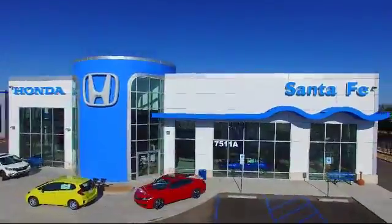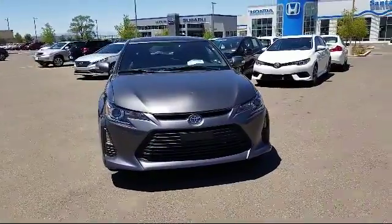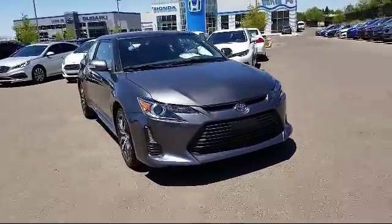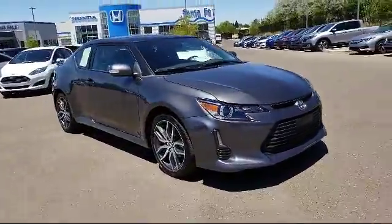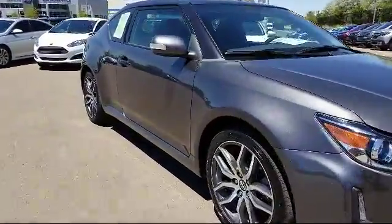It comes equipped with keyless entry, Bluetooth smartphone integration, steering wheel controls, alloy wheels, air conditioning, traction control, power windows, and side airbags.